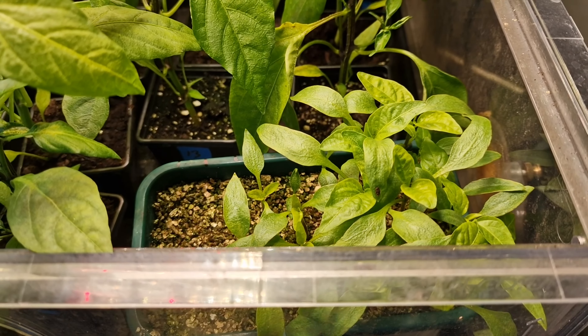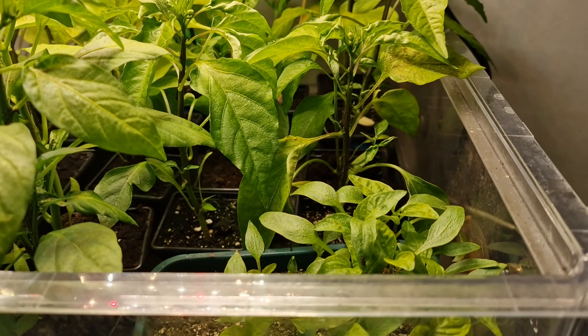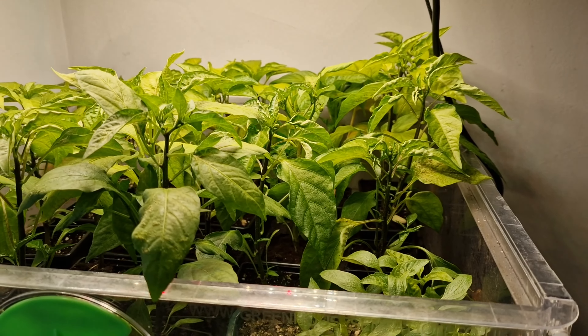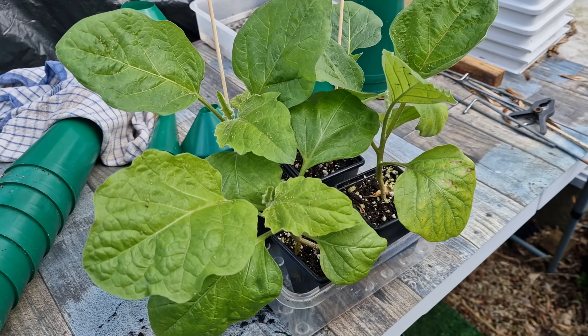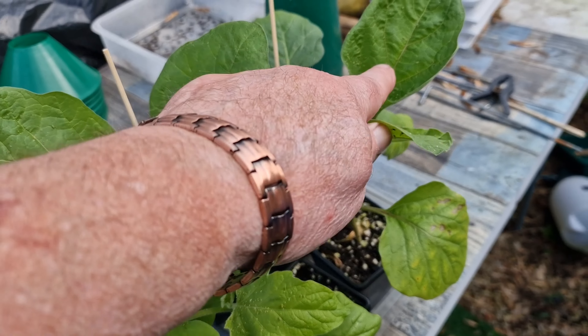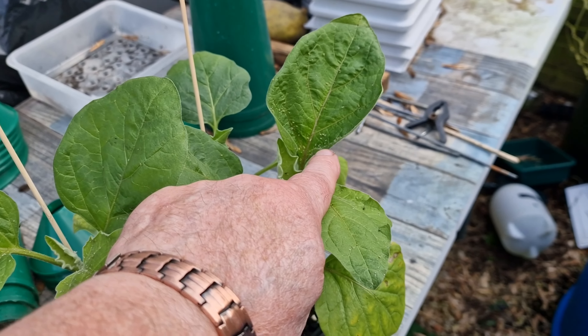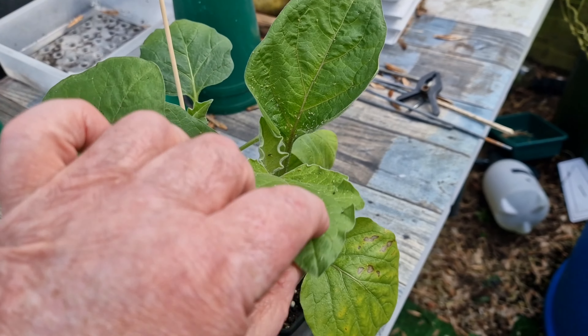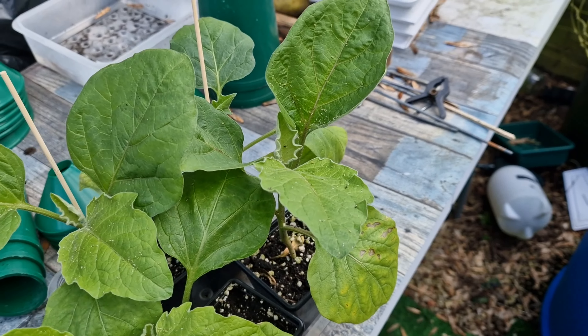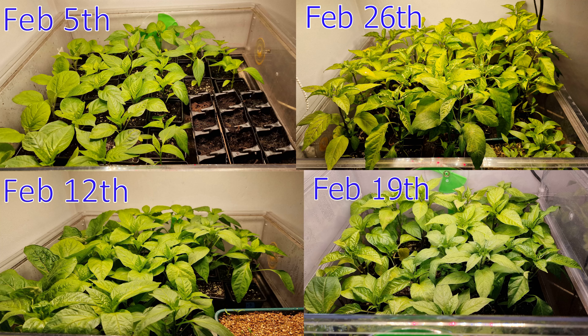One more thing to show you downstairs. Just a few aubergines left now — sold a few. And again, look — aphids, absolute nightmare. That's why I brought these outside to give them a spray; I haven't sprayed these yet. Okay, that's it for now guys. Catch you next week — into March we go, lemon egg!